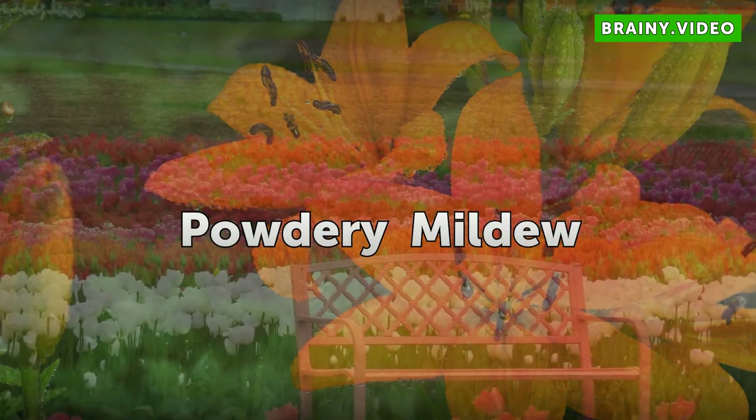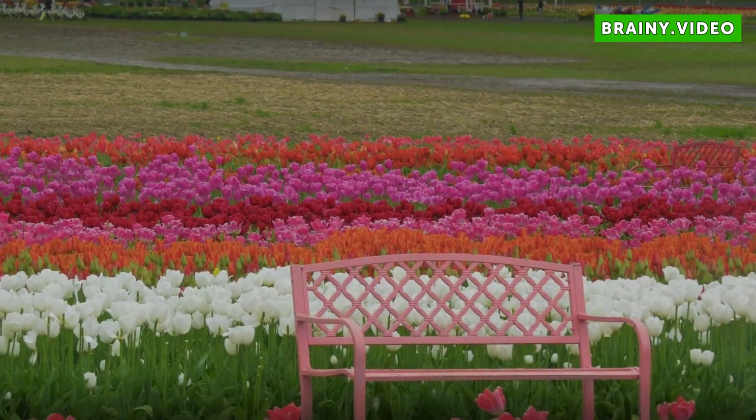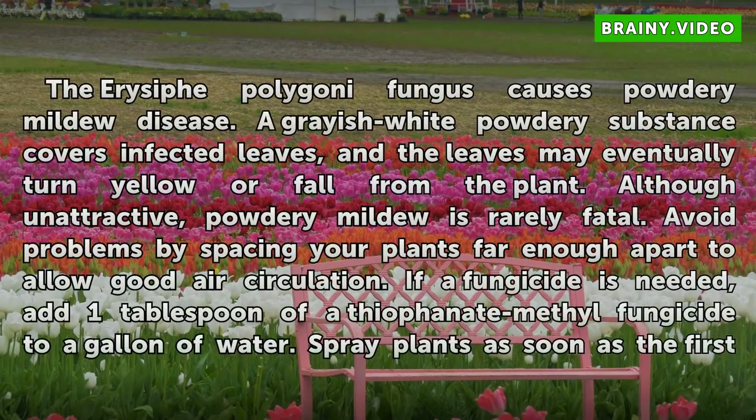Powdery Mildew. The Erysiphe polygoni fungus causes powdery mildew disease. A grayish-white powdery substance covers infected leaves, and the leaves may eventually turn yellow or fall from the plant. Although unattractive, powdery mildew is rarely fatal.